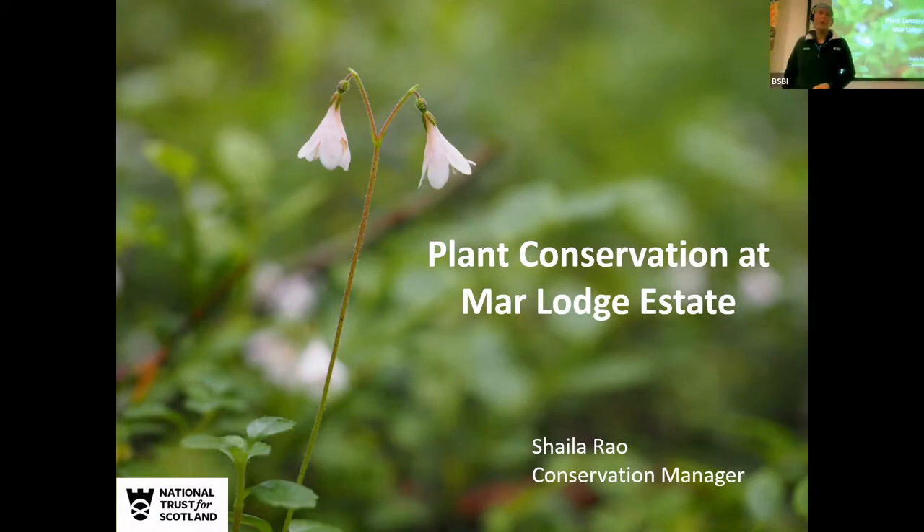It's lovely to be invited here to speak to you today about our work at Marlodge Estate. There's a lot of conservation work going on there, but specifically today I'm going to talk to you about some of the plant conservation stuff that we've been doing there.